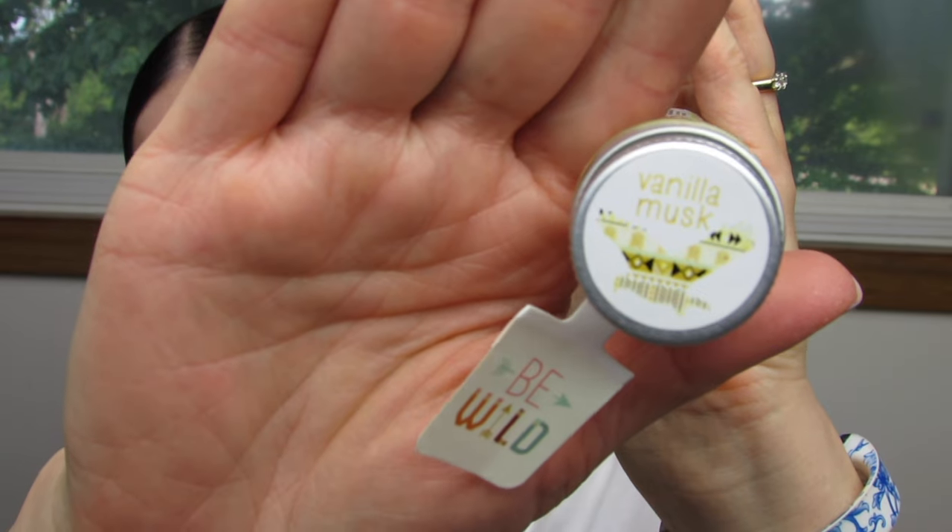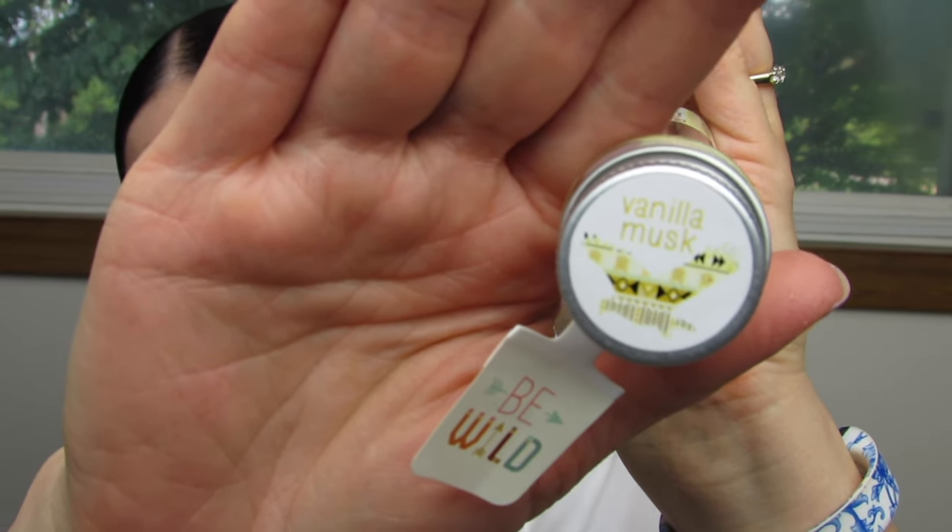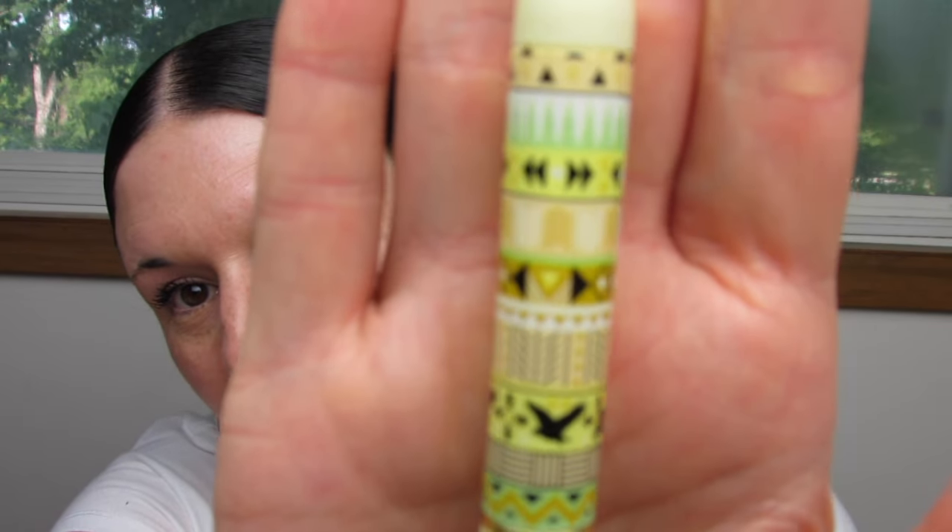Next we have vanilla musk. Here's the logo for vanilla musk — it's an eagle. Very pretty up here. I am in love with this design, I'm in love with these prints. Oh, it smells so good. It reminds me of a vanilla lotion that I had from Bath and Body Works one time. Really really nice vanilla scent.